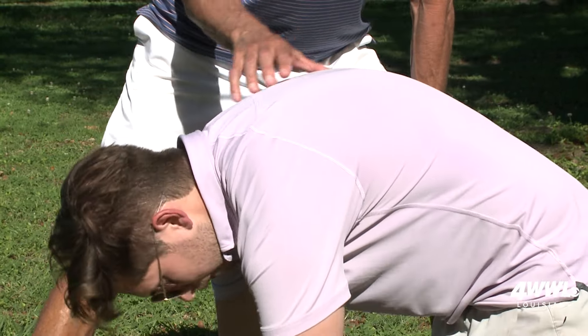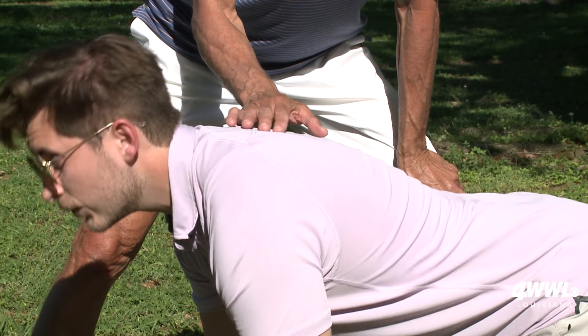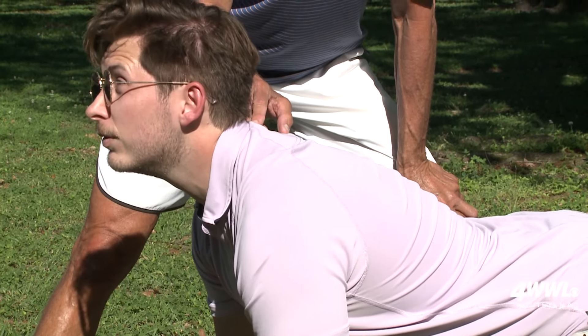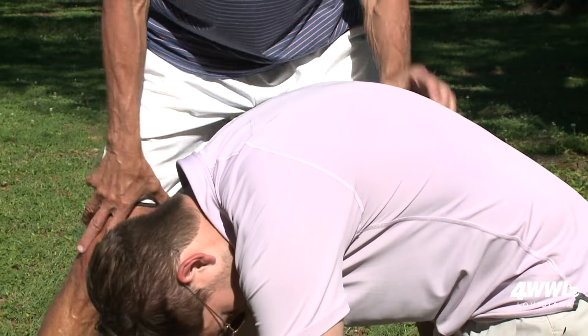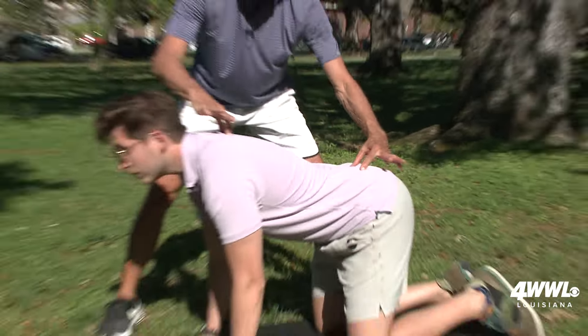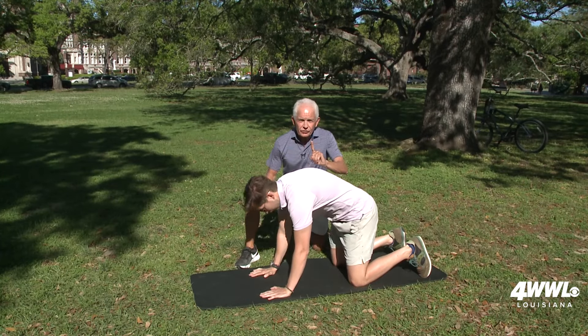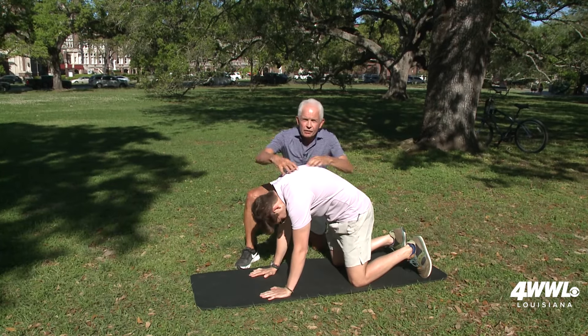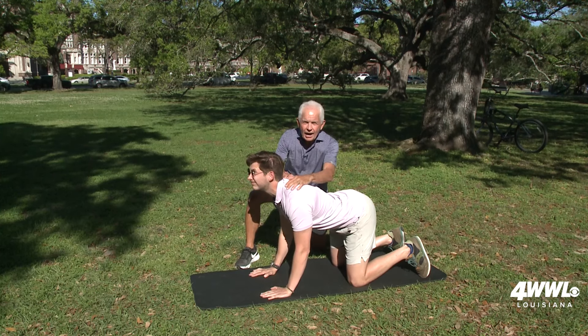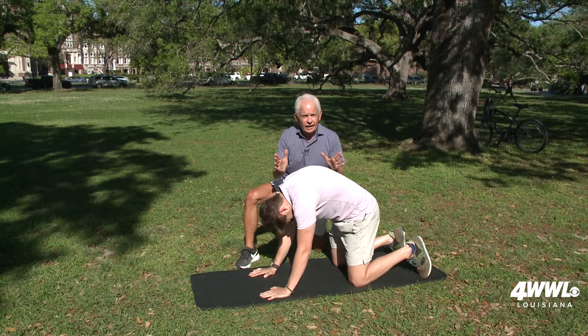Notice when he comes in and arches his spine like that, he's exhaling. And notice when he goes back, he's inhaling. Notice when he goes forward, he's putting the head down — that is opening the spine up. You have to keep in mind when you're running this race, what you do with your neck is going to affect your whole spine. So you have to bring everything in — it's what's called the kinetic chain.